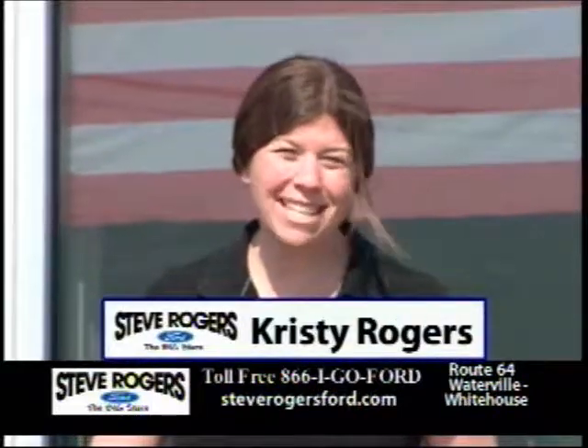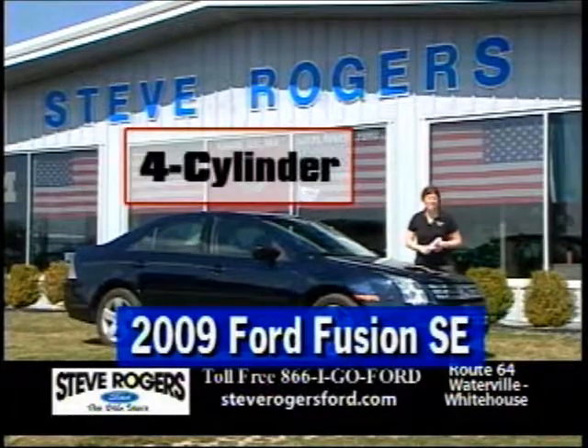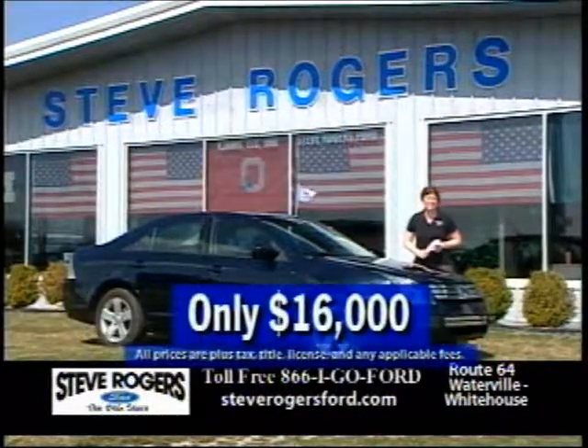Hi folks, Christy Rogers, Steve Rogers Ford. Check out this 2009 Ford Fusion SE four cylinder moonroof and certified, only $16,000.